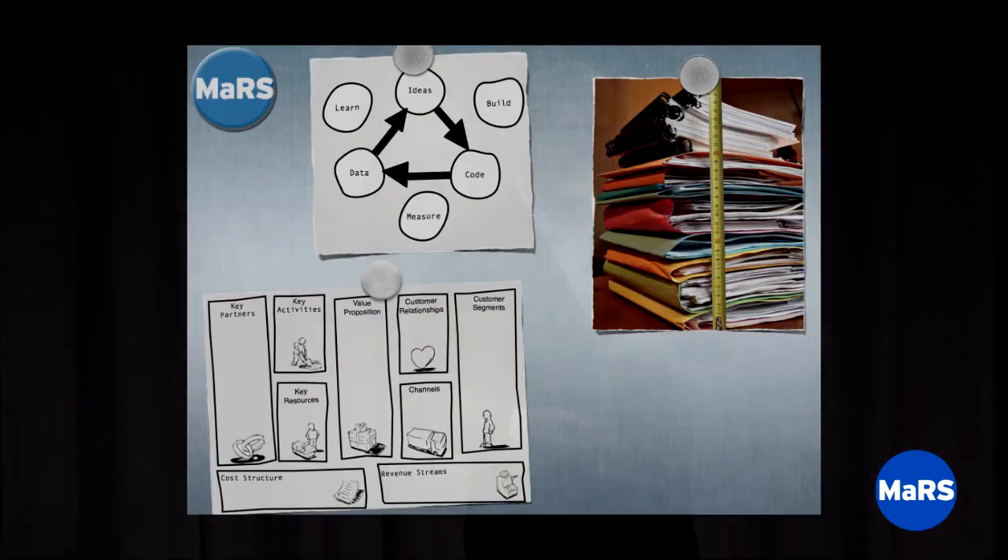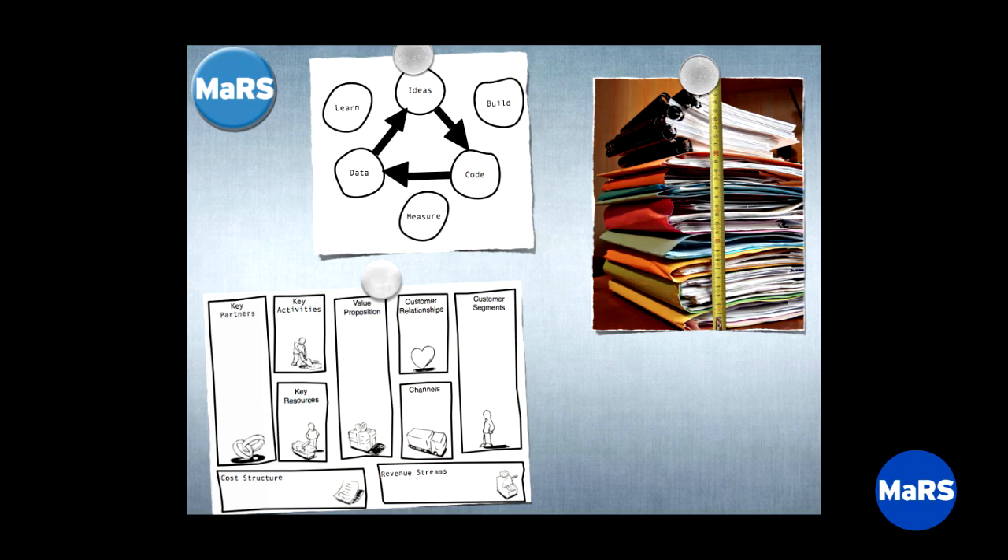Your sole advantage as a startup in winning against the competition — the bigger, better-funded, more experienced companies who already have customers — is speed through this cycle: I have an idea, I turn it into a product, I put it into the market, I learn something, and I cycle through that loop faster than the other guys. That's how startups win nine times out of ten. The Business Model Canvas is a tool that helps you cycle through that loop faster. That's its mission.